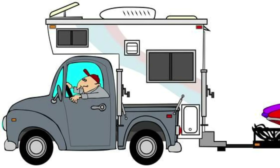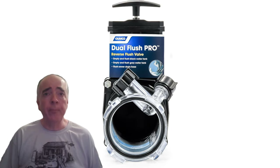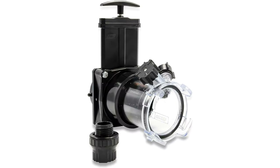Next on our list is the RV Holding Tank Rinser. This powerful tool helps to flush out waste buildup, ensuring a clean and odor-free RV holding tank and waste pipe. No more clogging, stinking, or gagging. Just hook it up to the hose and blast away. It's like a spa for your tank.